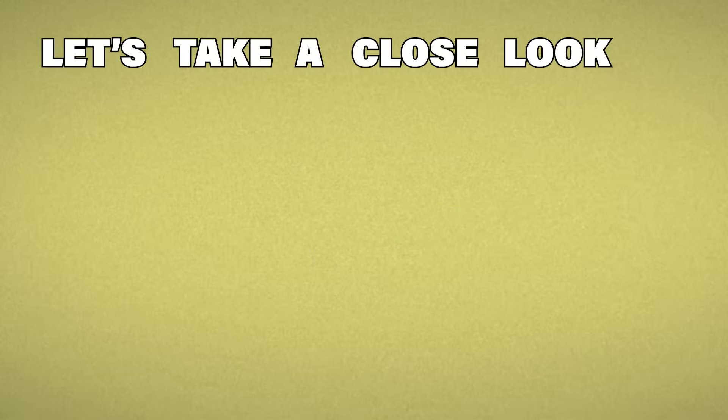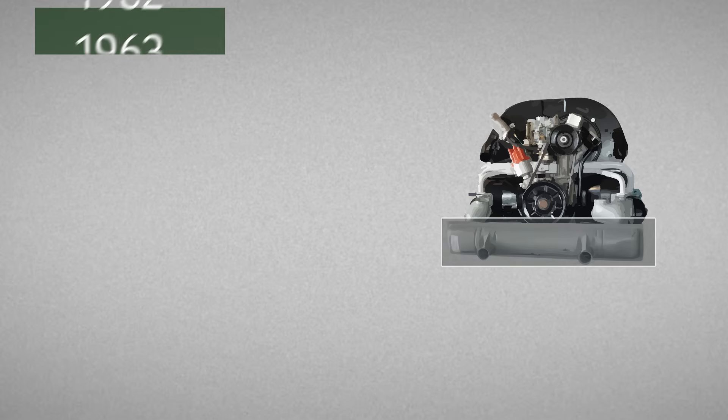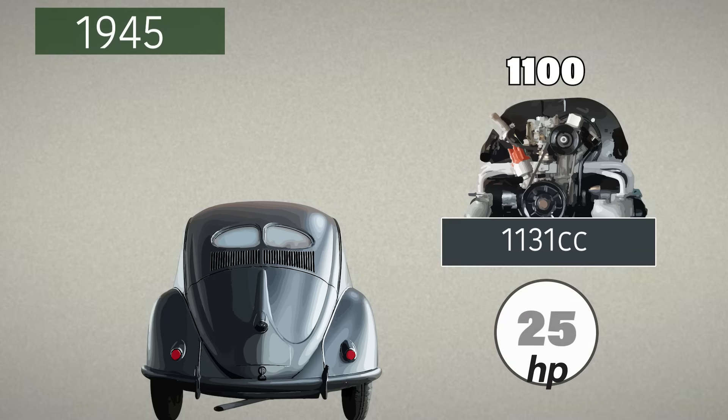Let's take a close look at the air-cooled engine evolution. It's post-war 1945, and VW's first engine is the humble 1131cc, or 1100 as it's commonly called. It had 25 horsepower — a modest start, but extremely dependable.